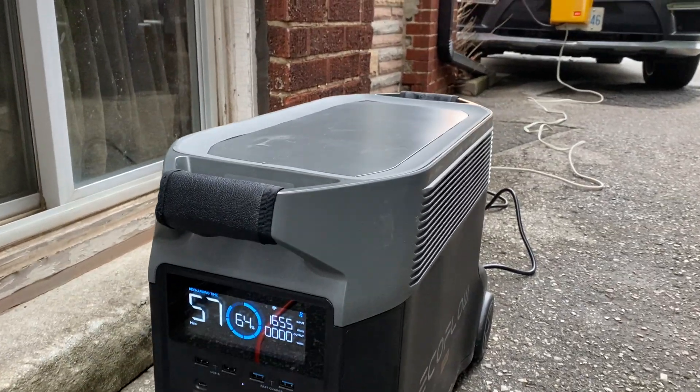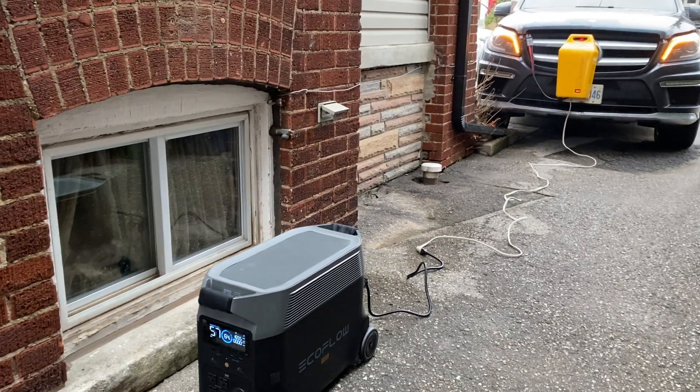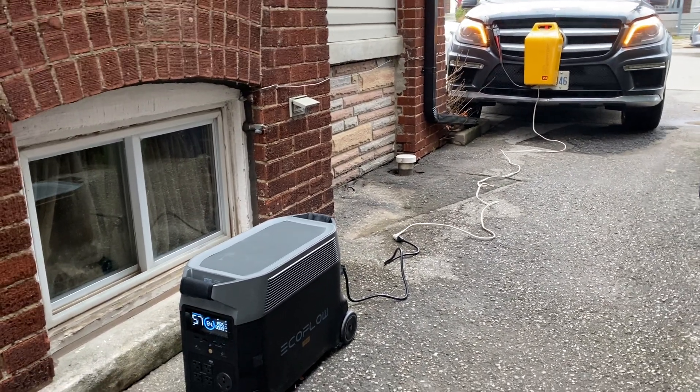And that's it — I just thought I'd show you that. Love the unit. Check out the car generator. It's a great way to charge it without the hassle of solar panels and all that. Have a great day! Cheers!